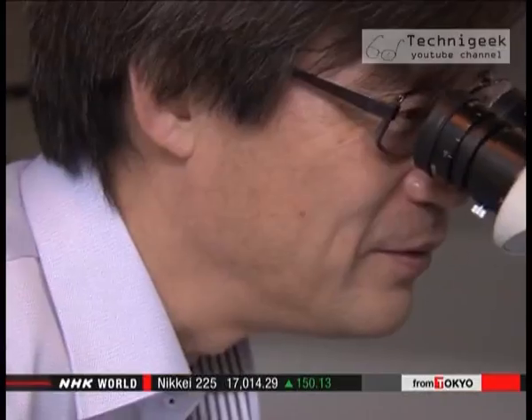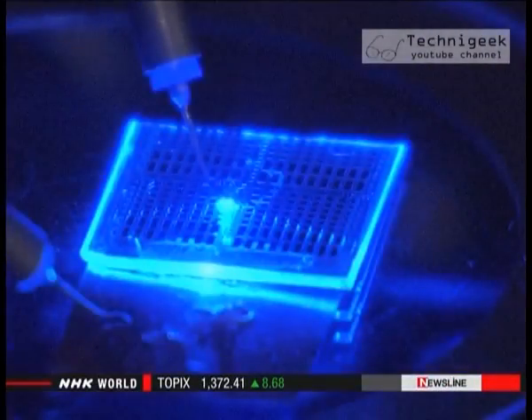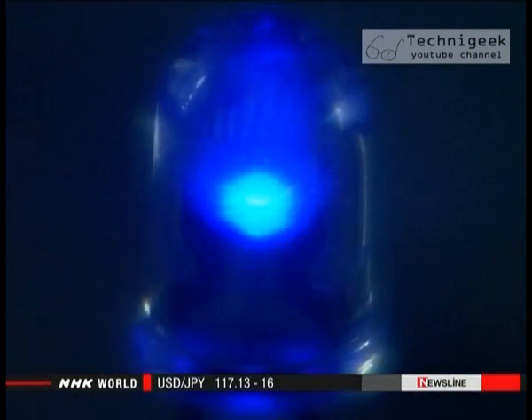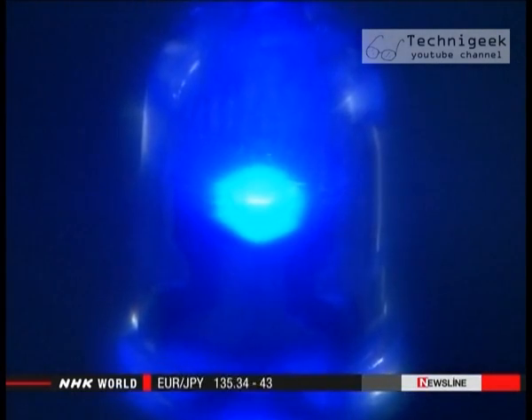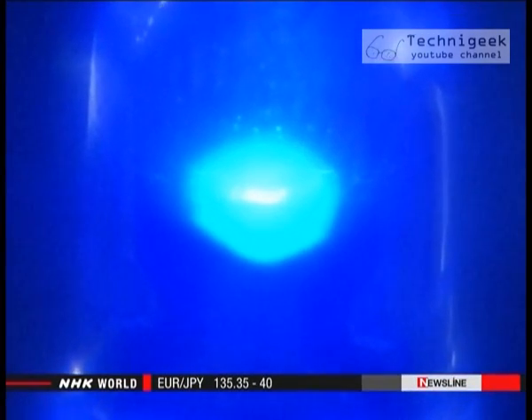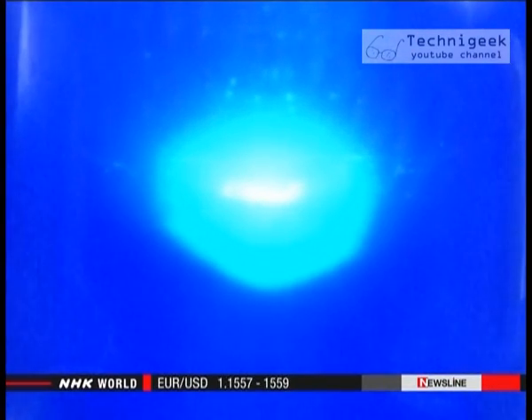Amano has been studying the properties of gallium nitride for a long time. It's one of the key constituents in blue LEDs. Gallium nitride glows when electricity passes through it and boasts high energy efficiency. Amano wants to find better ways of using gallium nitride to lower the amount of energy used by trains and other electricity-guzzling machines.